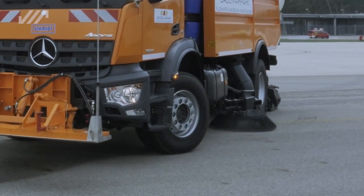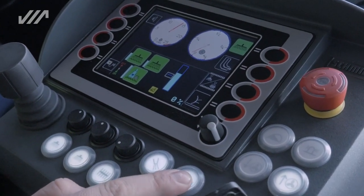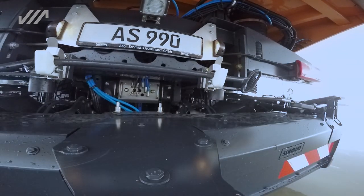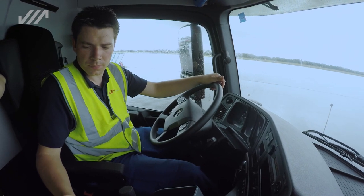All the functions are operated from the central CAN bus control panel in the center console. Operation is logical and simple, thanks to the graphic display of the functions. The symbols on the color display show the driver all the steps of the job in progress.